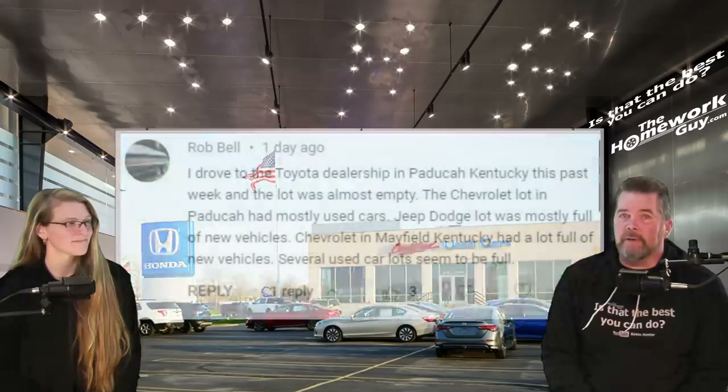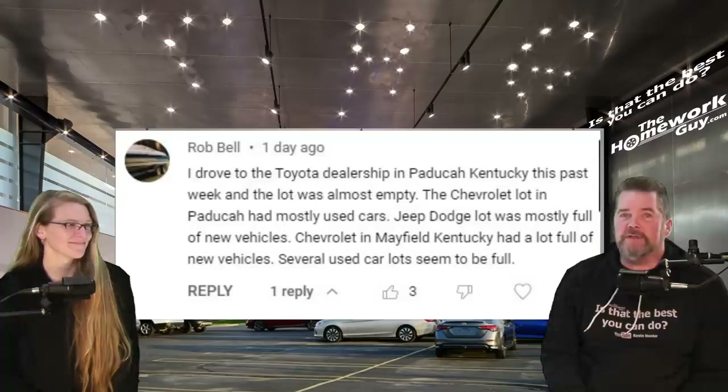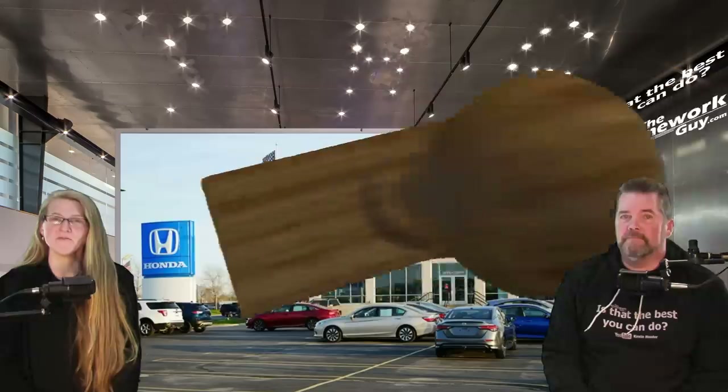Like this viewer commented on our recent video about inventory being up: Rob Bell writes, 'I drove to the Toyota dealership in Paducah, Kentucky this week and the lot was almost empty — par for the course for Toyota there, Rob. The Chevy lot in Paducah had mostly used cars, the Jeep/Dodge lot was mostly full of new vehicles. Chevrolet in Mayfield, Kentucky had a lot full of new vehicles. Several used car lots seem to be full.' That's good feedback from Rob, and way to go on doing a little homework.